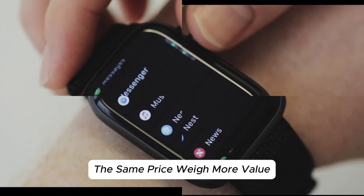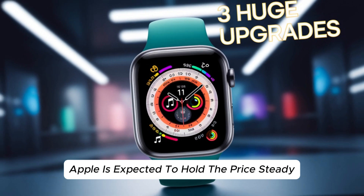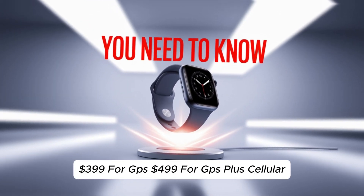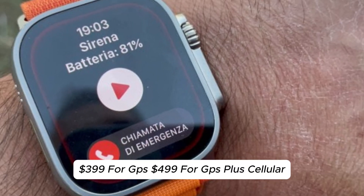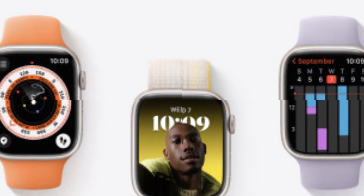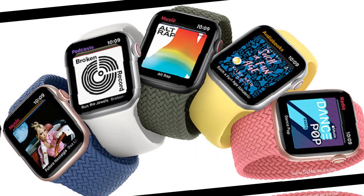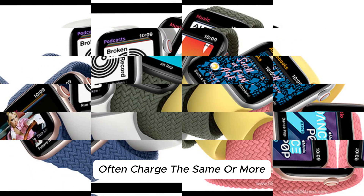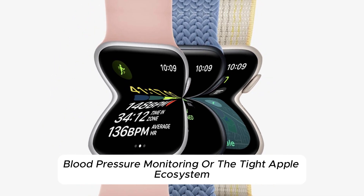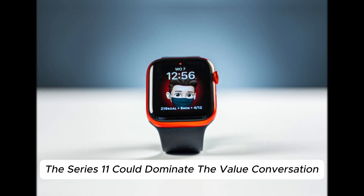The same price, more value. Despite all these rumored upgrades, Apple is expected to hold the price steady. When you consider that competitors often charge the same or more without offering ECG, SpO2, blood pressure monitoring, or the tight Apple ecosystem, the Series 11 could dominate the value conversation.